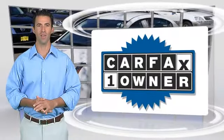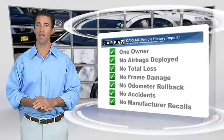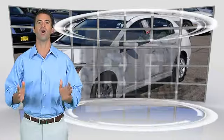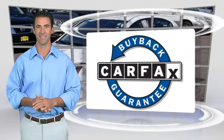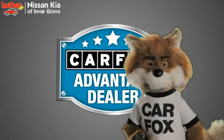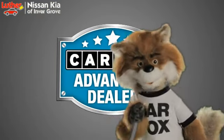This is a one-owner vehicle with the Carfax Vehicle History Report. Be sure to find a complimentary copy of this report online or contact the dealership. This vehicle qualifies for the Carfax Buy Back Guarantee. Just say show me the Carfax at Luther Nissan Kia of Inner Grove, a Carfax Advantage dealer.